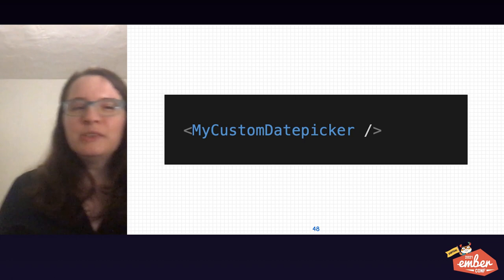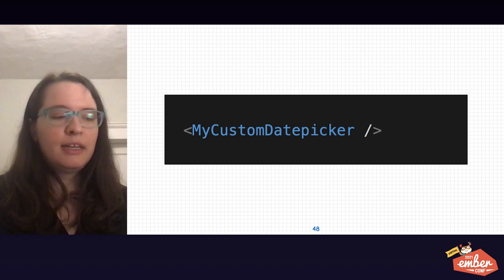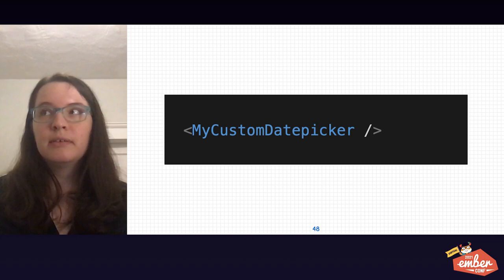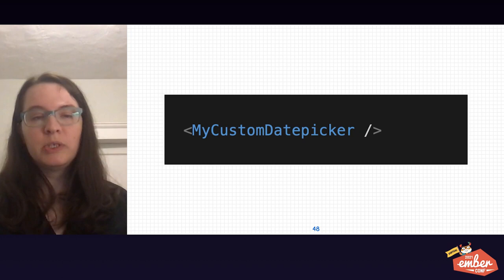I also want to mention date pickers. A lot of them have major challenges with accessibility. Semantic HTML inputs provide a way for us to choose dates and times with more of a guarantee that it's going to work across all devices, for lots of different types of users, and for assistive technology. So consider replacing custom date pickers with native date pickers.